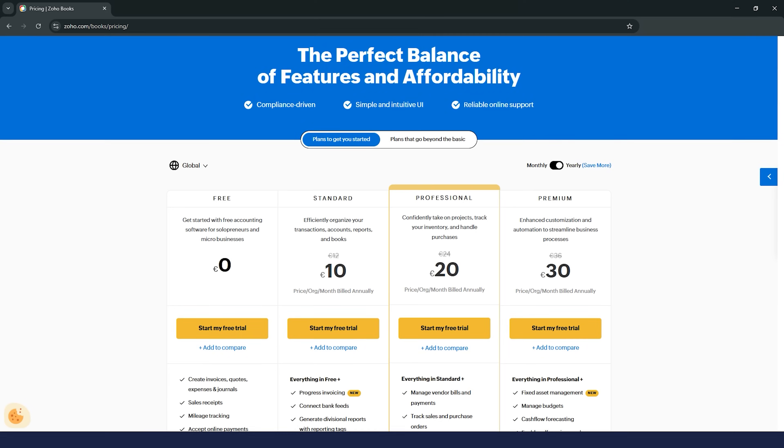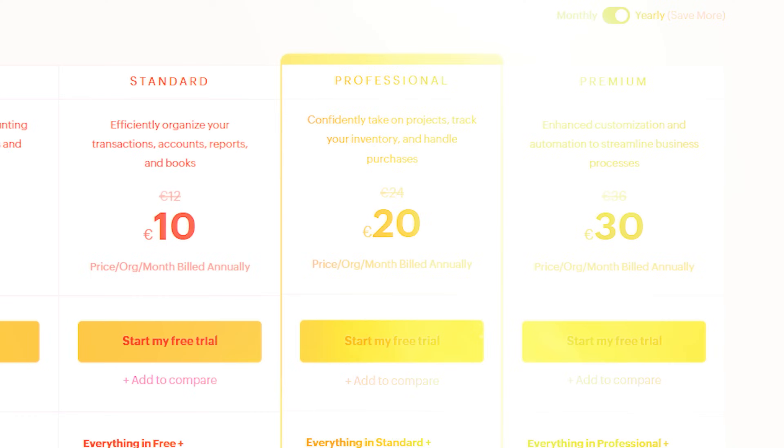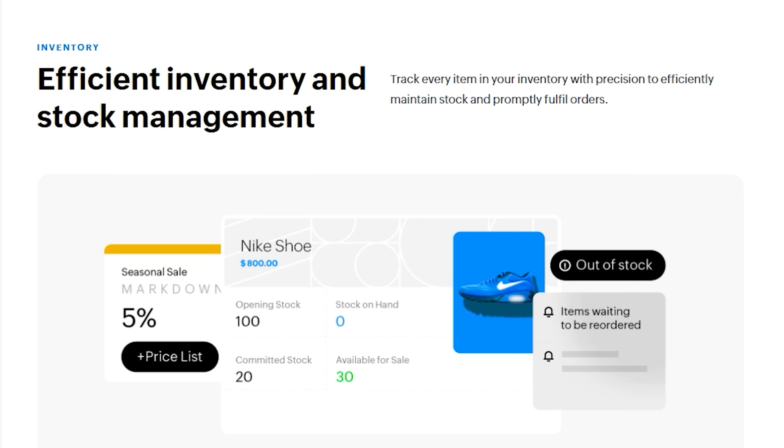That's a level of detail and professionalism that a lot of other accounting tools just don't offer. Inventory tracking is another big plus. This feature is only available on the Professional plan and higher, but it's worth it if you manage products. Zoho Books shows you real-time stock levels when you're creating an invoice and can notify you when inventory runs low. And if you need more advanced inventory management, you can integrate Zoho Inventory for an extra fee.